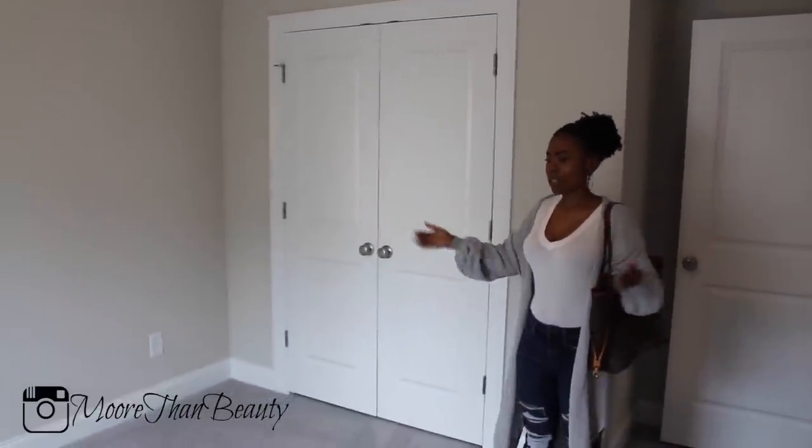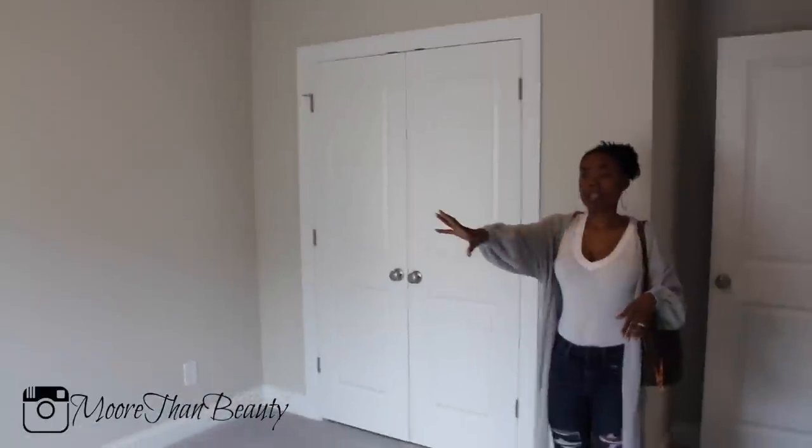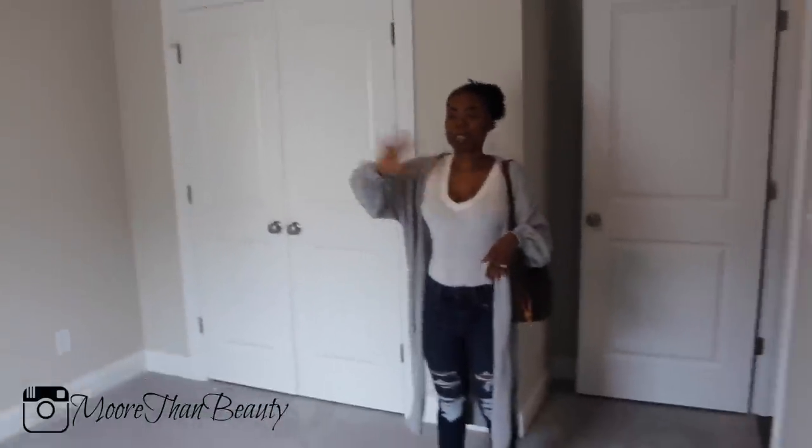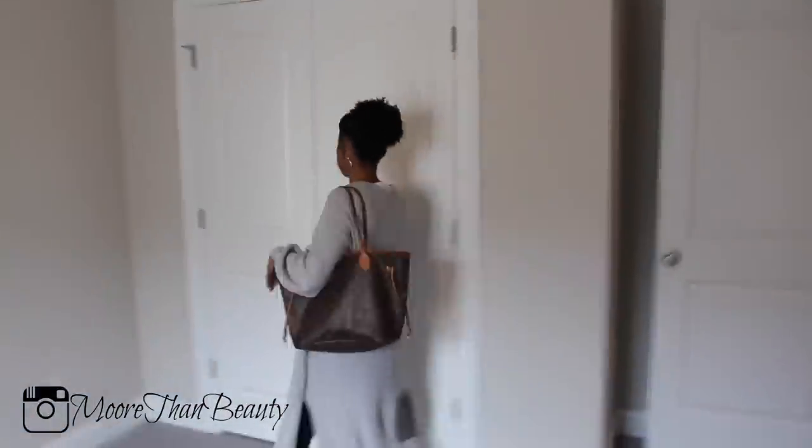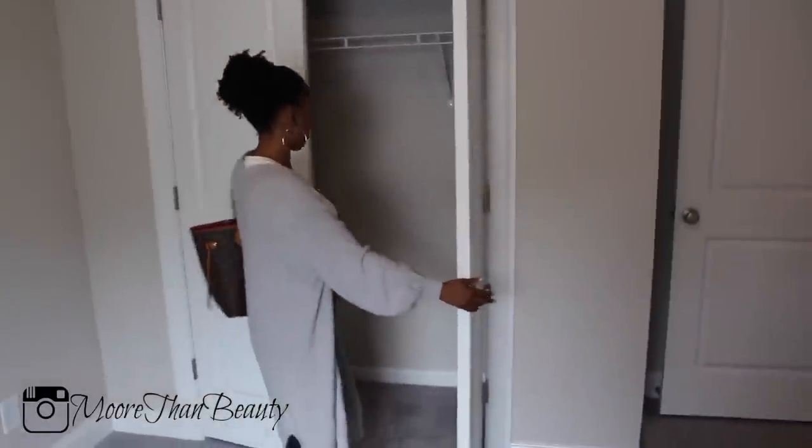I'll probably put a desk on either side of the room. I like to watch TV when I'm working, so we'll put a TV in here — one of our TVs from our old house. And it has a closet. I don't know what I'm going to put in the closet, but it has an extra closet. And then we have our laundry room right here.